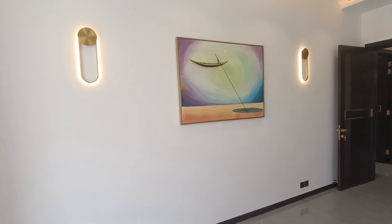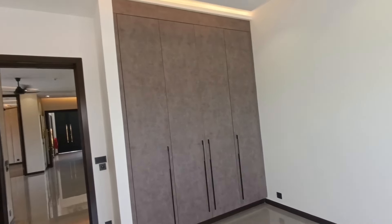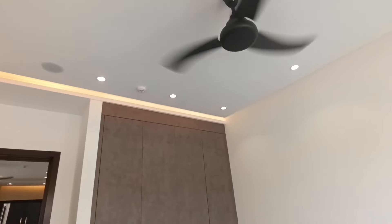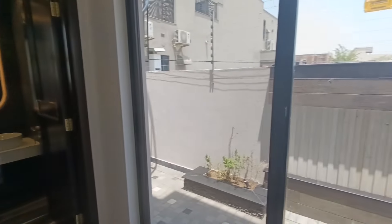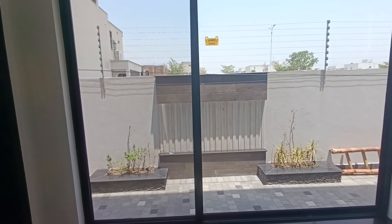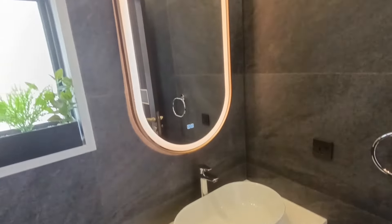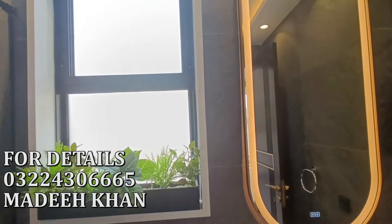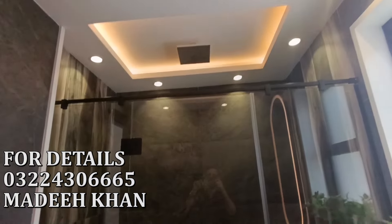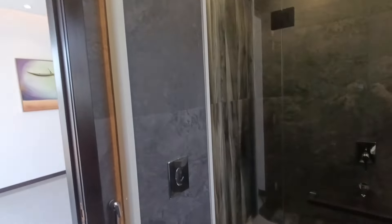This is the second bedroom of the ground floor. There is a painting, two wall lights, and over here we have the wardrobe — a very beautiful wardrobe. From the ceiling we have the rope light. Over here we have the bathroom with a huge window with natural light, boundary wall design, very beautiful. This is the vanity, the looking mirror, and the window plantation. We have the shower cabin with rain shower, wall-hung commode, and niche with rope light — a very beautifully designed bathroom.